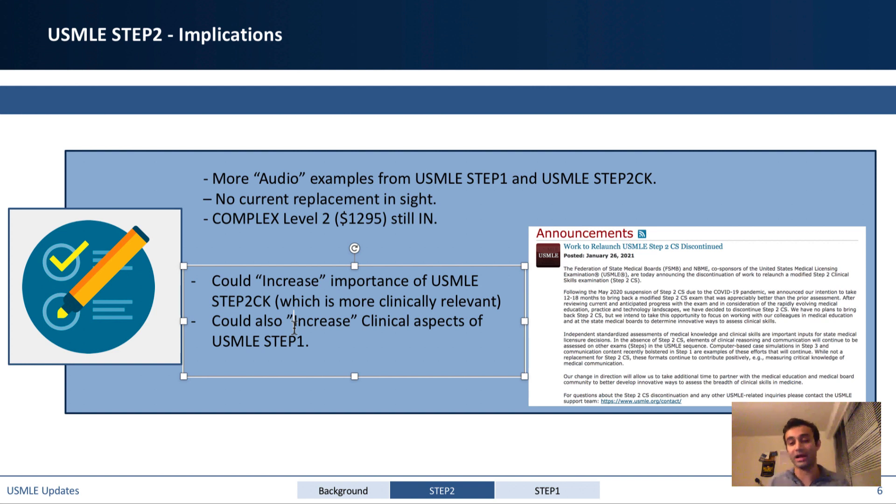Another implication is that this could increase the importance of USMLE Step 2 CK, which is far more clinically relevant and will become way more important — especially after Step 1 goes pass/fail. Step 1 does include some clinical reasoning but it's more about basic science; one way they could account for the lack of Step 2 CS is by increasing clinical relevance in Step 1. They haven't explicitly stated what they'll do, but these are some ways I think they could approach it.